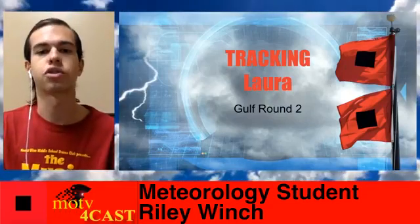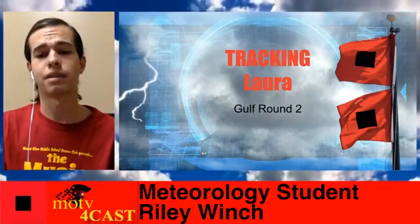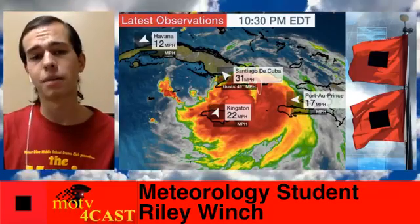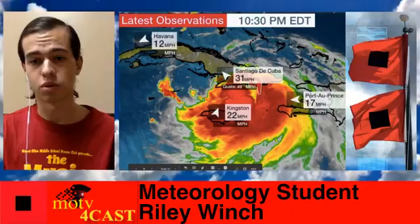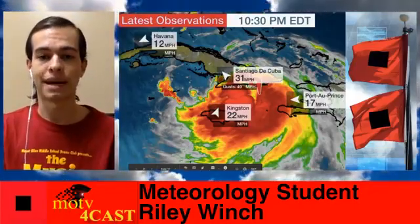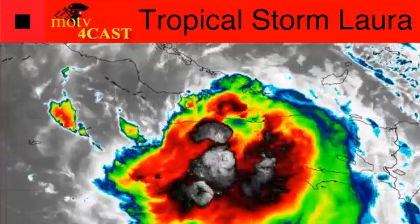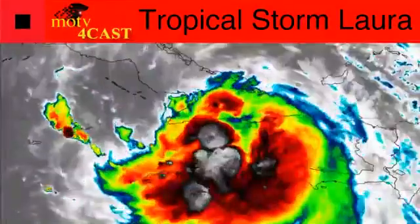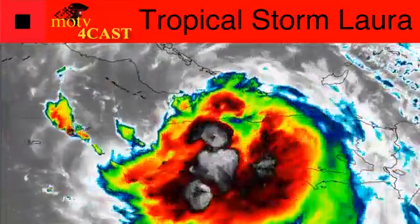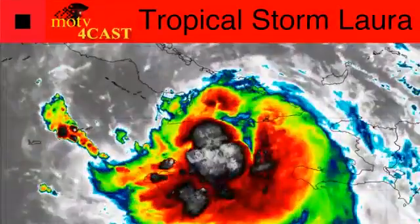Now here we go with round two. We've got Tropical Storm Laura just upgraded to a 65-mile-per-hour tropical storm as of the 11pm advisory. The latest observations from this storm show places like Santiago de Cuba with 31-mile-per-hour sustained winds and gusts around 40. Not an extremely strong storm right now, but we are talking about a strengthening tropical storm that hasn't really lost any strength despite land interaction — it's actually gained some over the past 24 hours. On the satellite, those white and gray shaded areas represent the higher cloud tops, and the center of circulation is just south of or right over portions of southeastern Cuba.